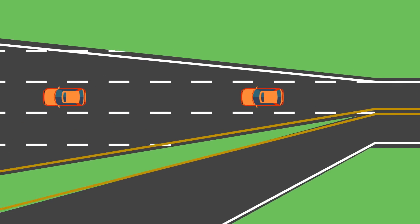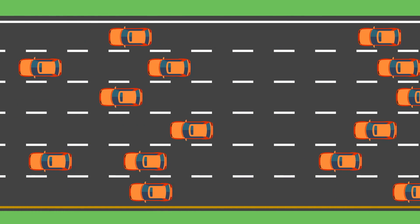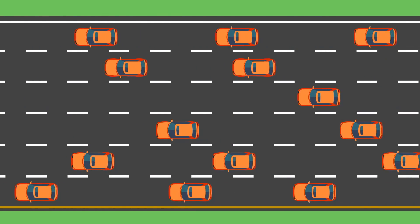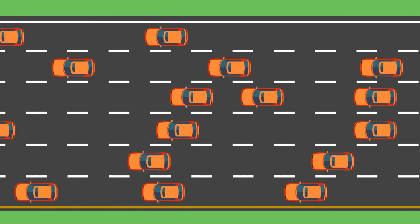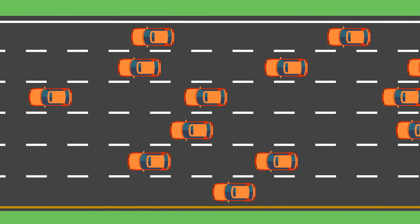Now let's expand to a multiple-lane highway. As you can see, that adds more runway for more cars to travel and reduces congestion. So increasing your internet speed will provide more bandwidth for faster performance.